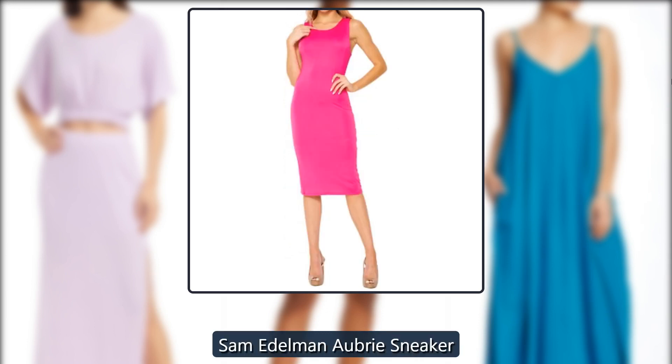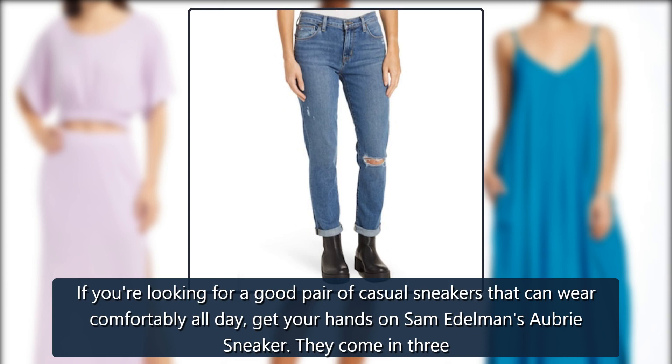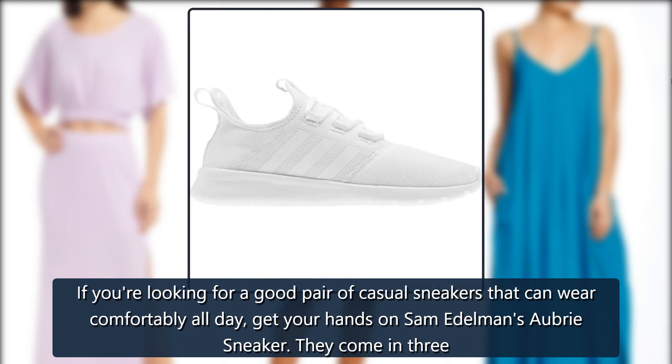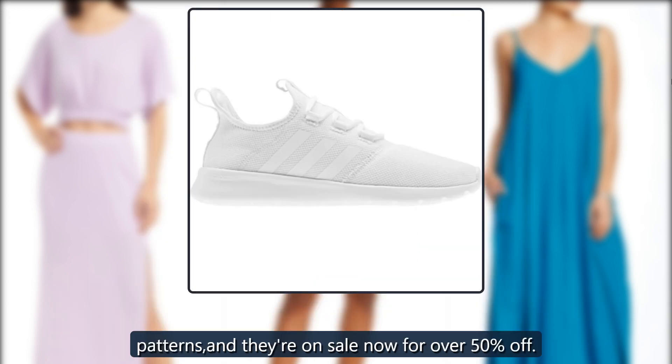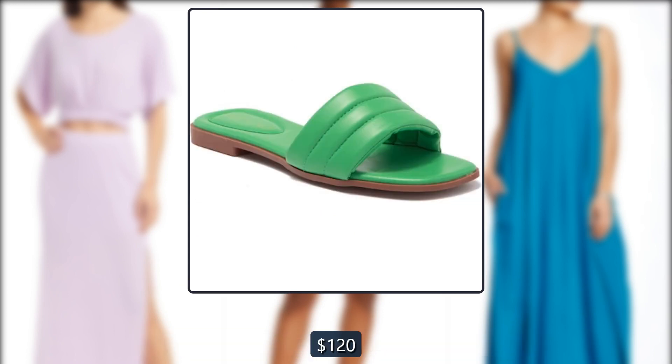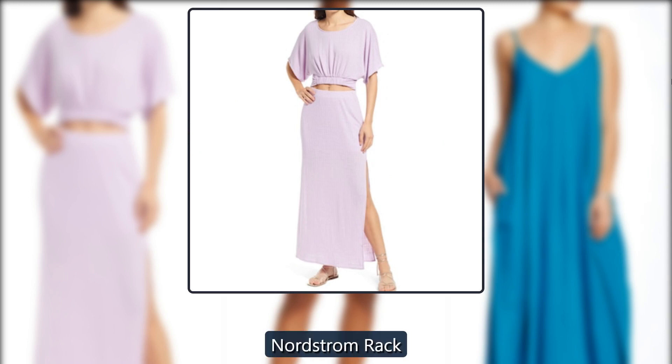Sam Edelman Aubrey Sneaker. If you're looking for a good pair of casual sneakers that can wear comfortably all day, get your hands on Sam Edelman's Aubrey Sneaker. They come in three patterns, and they're on sale now for over 50% off — just $55, down from $120, at Nordstrom Rack.